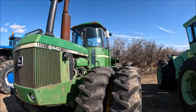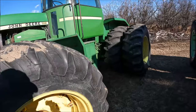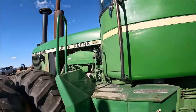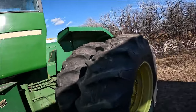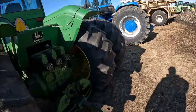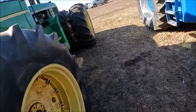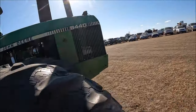Here's a John Deere 8440. This front tire is just smiling right at you. Nice and straight. It's from Peace Farm Power, Grand Prairie, Alberta — so this comes from the north country. These front tires are just smiling at me. It's got a drawbar, triple remotes, and a heavy duty drawbar. Nice big tractor. If you're a green guy, it could be for you.